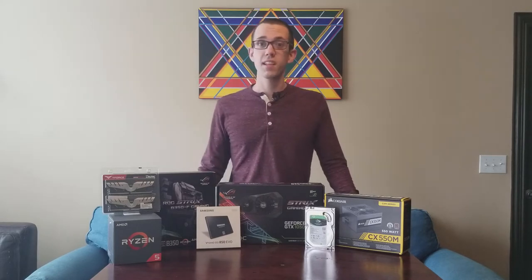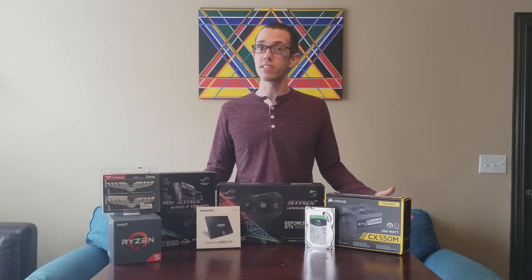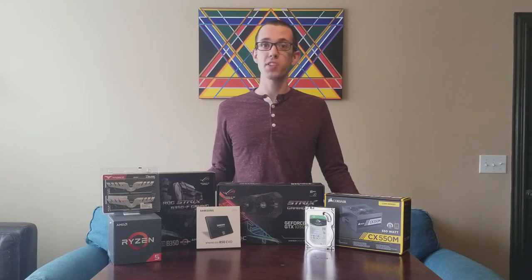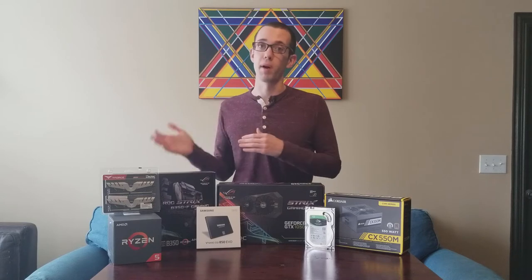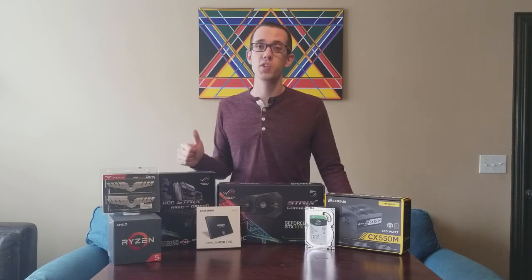Tech Deals also has some great videos on the best deals you can get for what you're purchasing. It might not always be the cheapest, but he has great videos on getting the most bang for your buck, so he was also a huge help.